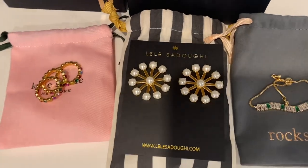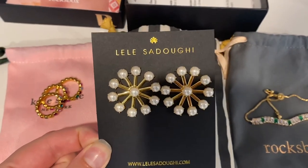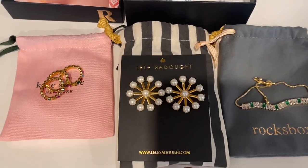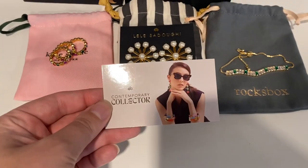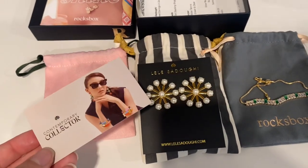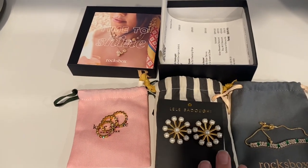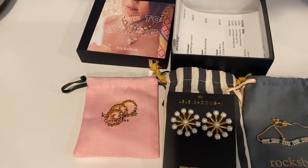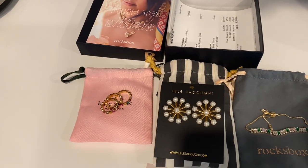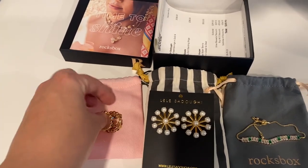Next up we have these — I am obsessed with these. They have a very fun mid-mod atomic kind of thing going, but then I like how they're paired with the pearls. I think that's very fun. Along with this we did get a card. Things like this that get sent are yours to keep from Rocks Box — you can send it back but you don't have to. I'll link these below so you can rent them on Rocks Box. I'll also drop a coupon code if you don't have Rocks Box yet so you can get your first free month.